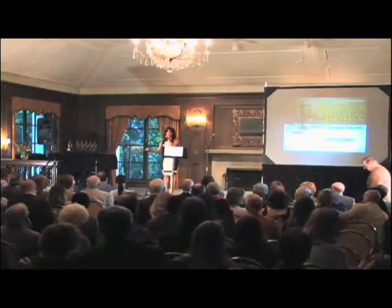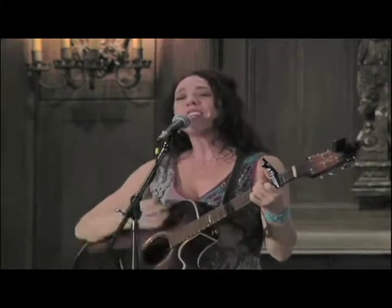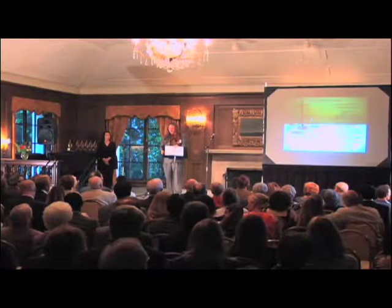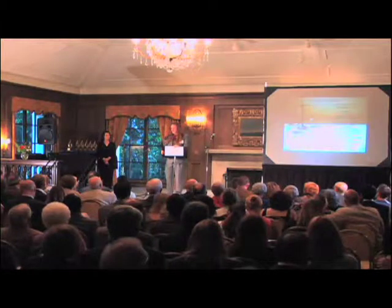Welcome to the sixth annual Heroes for Justice awards ceremony. Thank you so much for being here tonight. This event is by far one of the most important ones hosted by Legal Aid Foundation. We honor those in our community who are truly committed to the principle of equal access to justice for all, and this evening we are all gathered here to acknowledge their commitment.